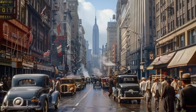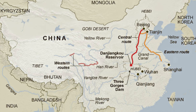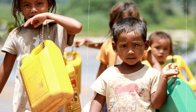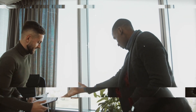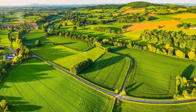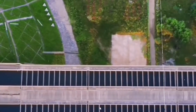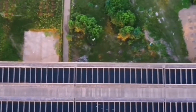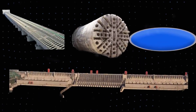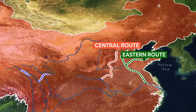By the mid-20th century, experts realized that northern China could no longer sustain its people and industries with the limited water available. A long-term solution was needed to ensure that cities and farmlands in the north could continue to grow without facing a severe water crisis. To tackle this issue, China launched the largest water transfer project in history, designed to move water across the country through a network of canals, tunnels, and reservoirs. This project is divided into three main routes.